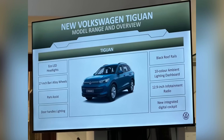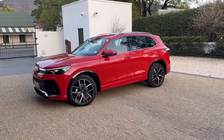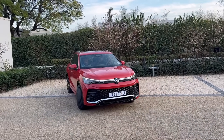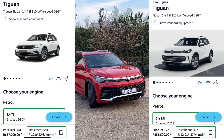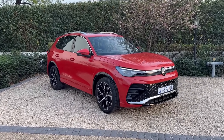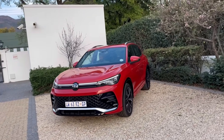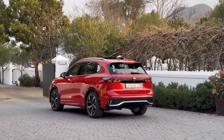The new Tiguan is available in three models: the base Tiguan, the Life Tiguan, and the R-Line Tiguan. With the exception of the entry-level model, VW made this new generation come in cheaper than the range it replaces. However, two of the three engine variants have been detuned — the 2.0-liter R-Line drops from 162 kilowatts to 140 kilowatts, and the TDI drops from 130 kilowatts to 110 kilowatts.